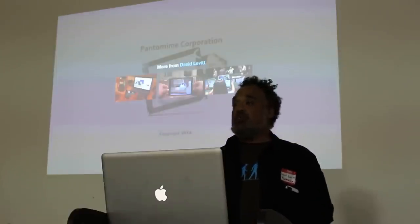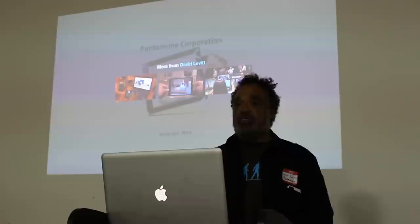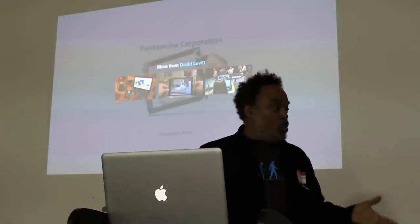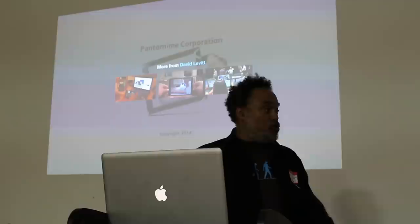This is pantomime-style virtual reality, where you're making primary use of the displays and the sensors in a standard mobile device. I could take a question or two, but it's the next person's time, I'm sure.